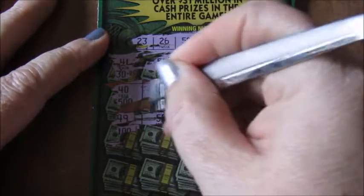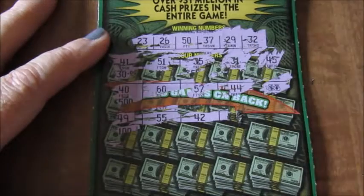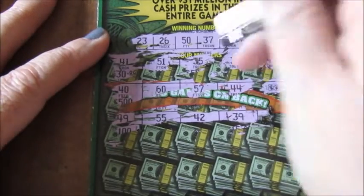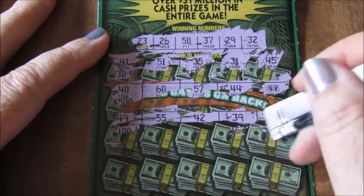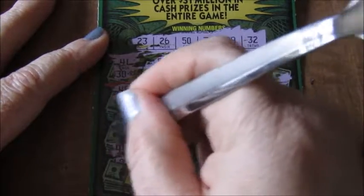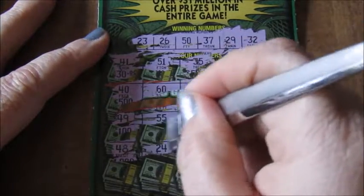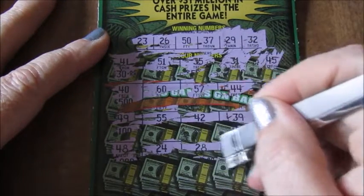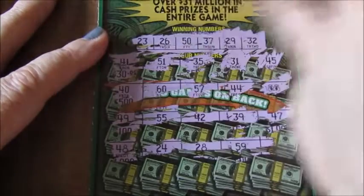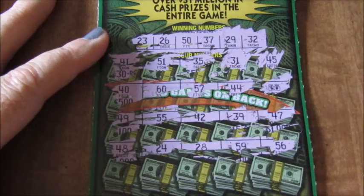49, 55, 42, 39. No, I have a 29. 47 — nope, no 47. 48 — nope. 24 — nope. 24 — nope. 28. 59 — no. And a 56 — no.